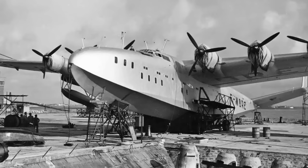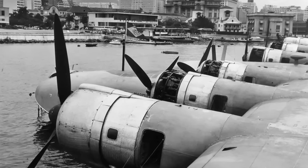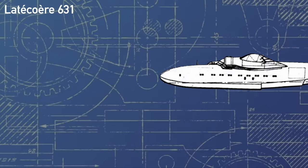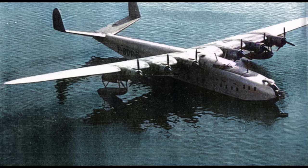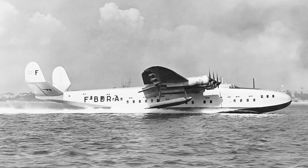Latécoère had been able to secure six Wright R-2600 Cyclone engines, which at 1,600 horsepower each gave a modest power increase over the previous Gnome-Rhône units. Standing at 10 meters tall, 43 meters in length, and 57 meters in span, the Laté 631 was in fact the longest aircraft in the world, one of the heaviest, and certainly an incredibly striking design. With the large angle of the dihedral on the elevators, twin vertical stabilizers, and its characteristic enormous nose, the cockpit was set back very far in the aircraft — about 9 meters — which remains one of the 631's most striking features.